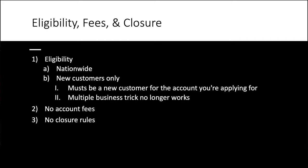Let's talk about eligibility in case you did the first offer in October or you're a brand new customer. This is nationwide. New customers only — but 'new customer' means you must be new to the specific account you're applying for. So if you had a checking account last time, you cannot do the checking account bonus, but you could do the savings account bonus. I've seen folks on Doctor of Credit who emailed customer service to confirm this — I can link that post below. There's also no longer the trick of doing multiple business accounts under multiple EINs. There are no fees with this account, and no early closure penalties either. My account is still open with zero balance and I haven't incurred any fees.